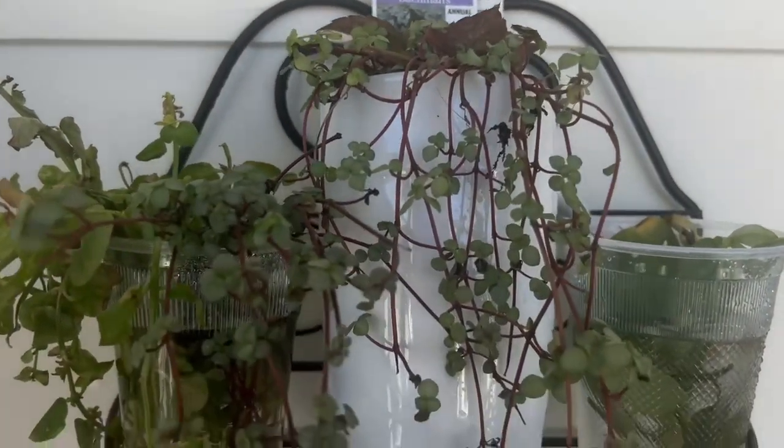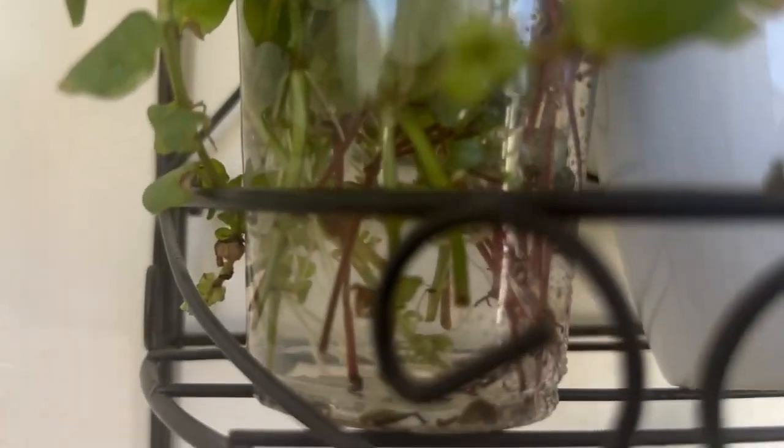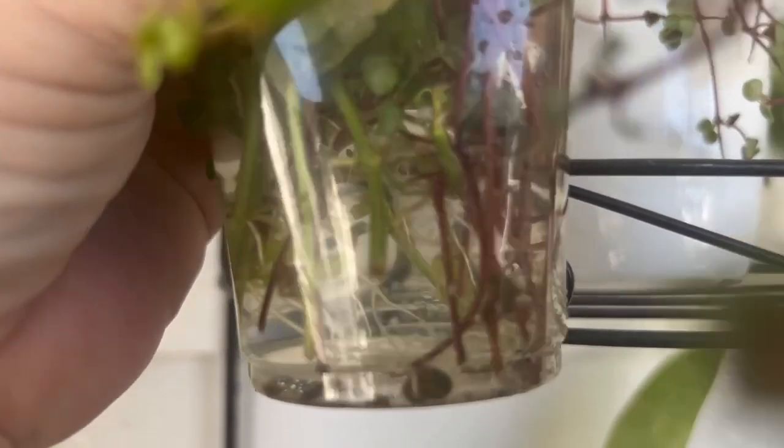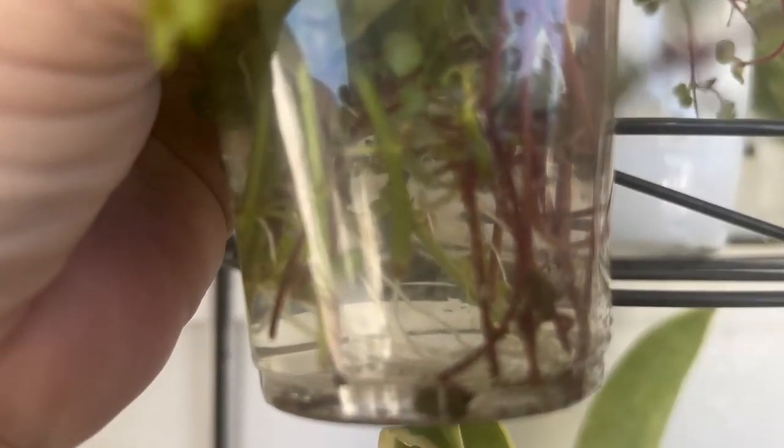These little guys — it's kind of hard to tell, but it looks like we have some roots. Look at that, all those little white things. Those are roots.